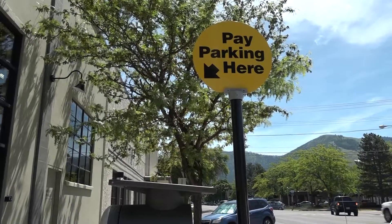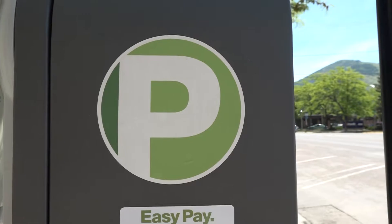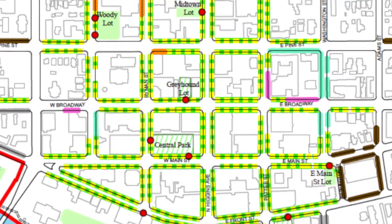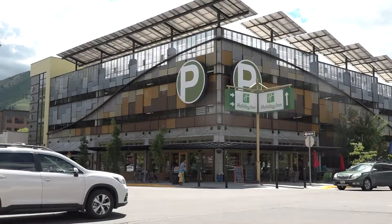A misconception is that if something is in our jurisdiction, we automatically go and slap down meters and start charging. If you look in our current jurisdiction right now, you can see that that really isn't the case. We have quite a few areas that are either two-hour free parking, 30-minute free parking, or just non-metered parking.